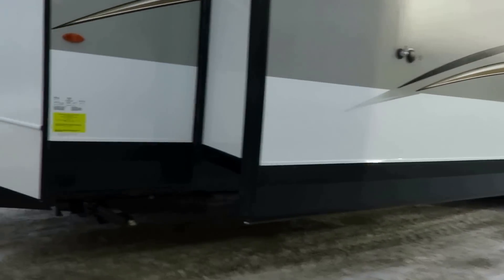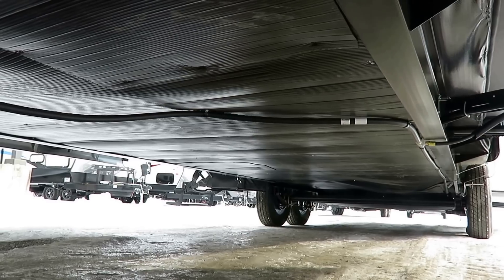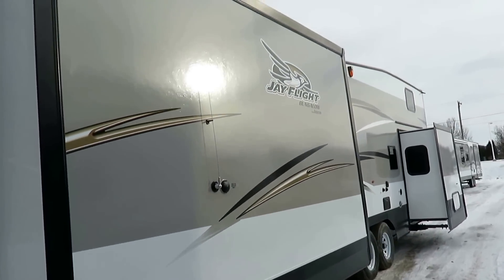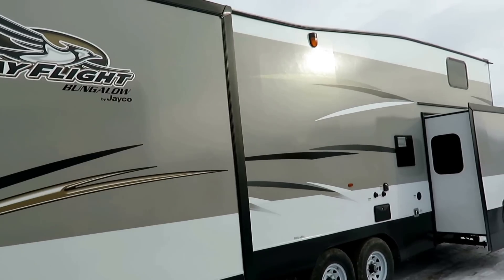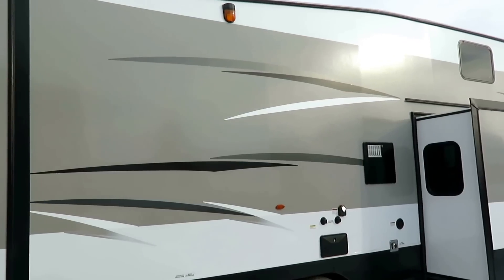You're going to find a thermal package on this. It has enclosed forced air heat, multiple levels of insulation, an insulated underbelly, insulated slide-outs, a double-insulated roof, and astro foil for reflective insulative capacity throughout. It's got the same insulation package as Jayco's zero-degree-rated fifth wheels — they just don't actually rate it at that level on this model.